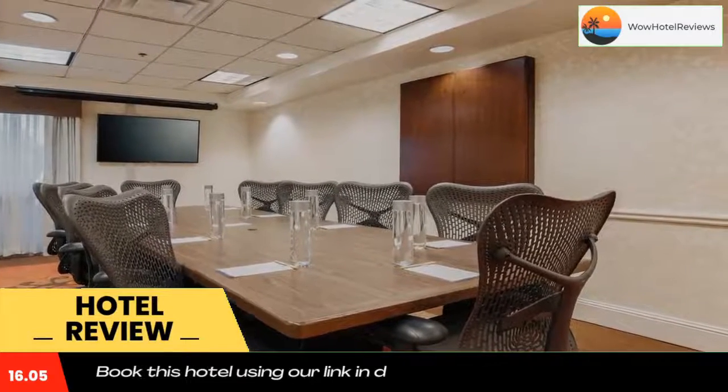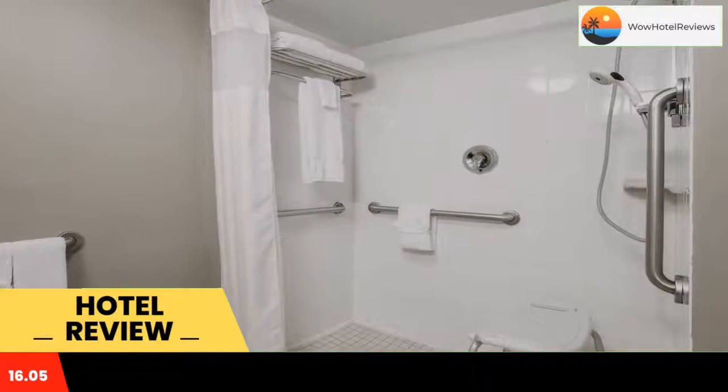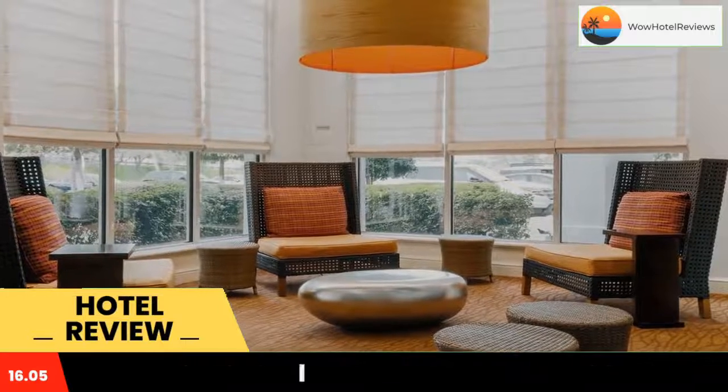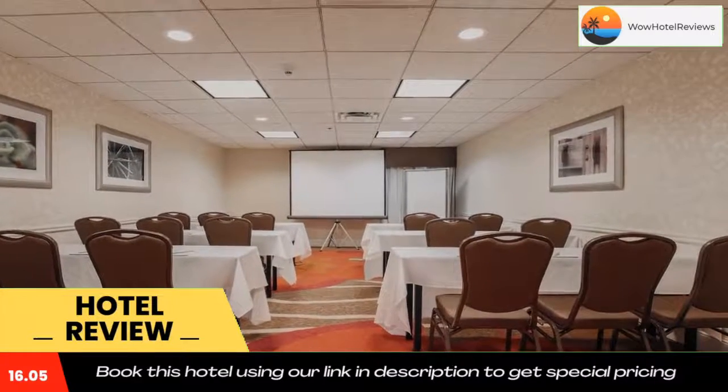Hilton Garden Inn Fort Worth Fossil Creek is located in the Mercantile Business Park and is eight miles from downtown Fort Worth. This hotel features an indoor and outdoor pool and free Wi-Fi in every room.